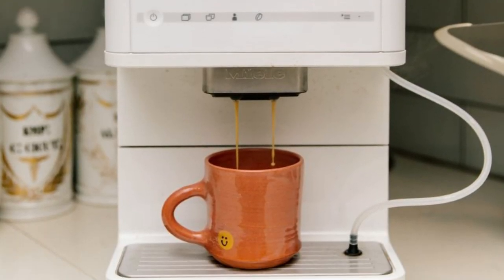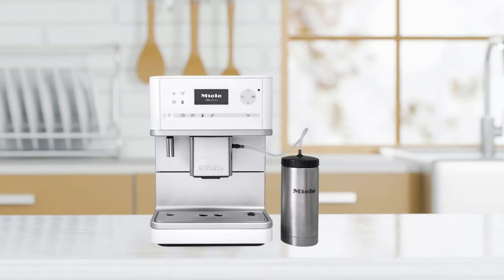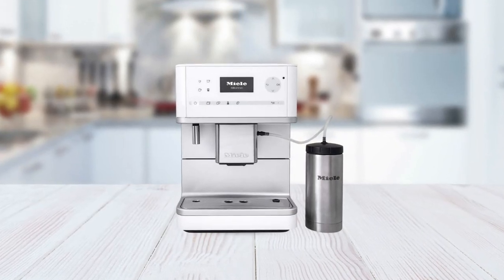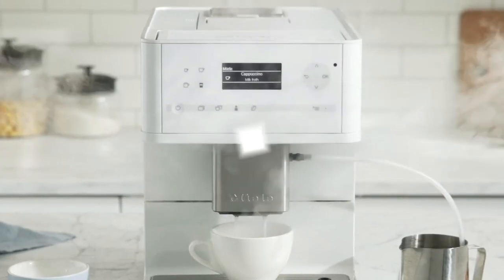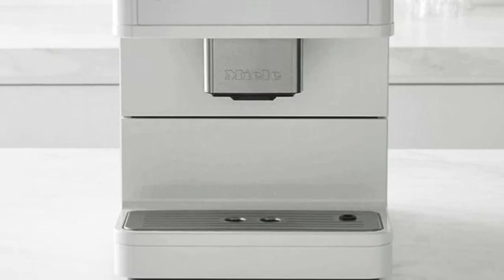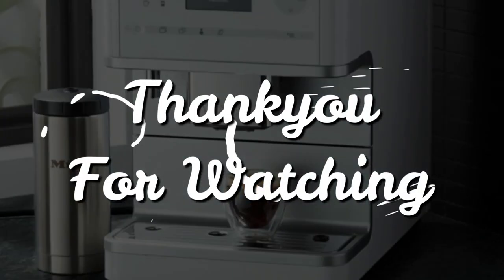And that concludes our list of the best coffee and espresso machine combos in 2023. We hope you found this video helpful in choosing the right coffee machine for your needs. We'd love to hear from you — do you have any other suggestions or recommendations for coffee and espresso machine combos? Let us know in the comments below. If you enjoyed this video, please give it a thumbs up, share it with your friends, and subscribe to our channel for more videos like this in the future. Thank you for watching.